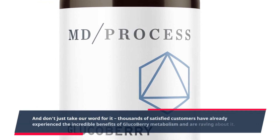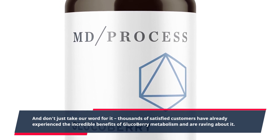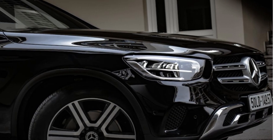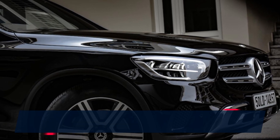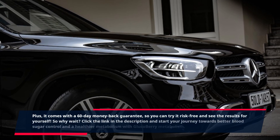Thousands of satisfied customers have already experienced the incredible benefits of Glucobary Metabolism and are raving about it. Plus, it comes with a 60-day money-back guarantee, so you can try it risk-free and see the results for yourself.